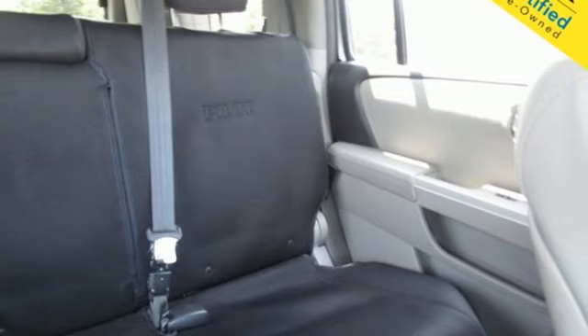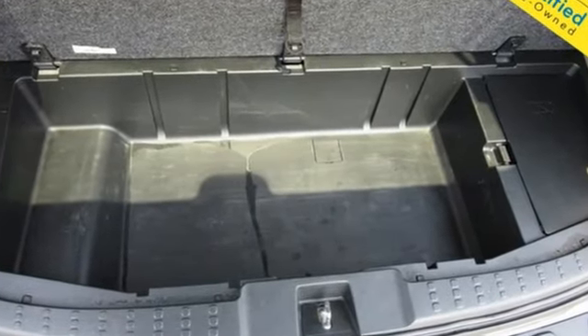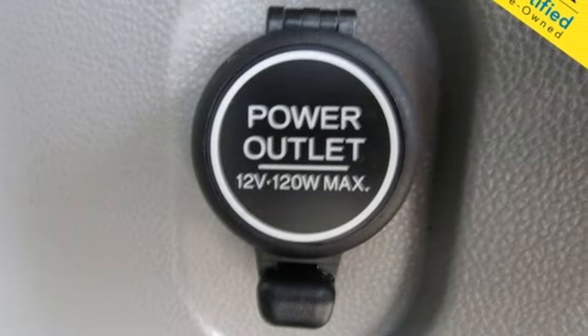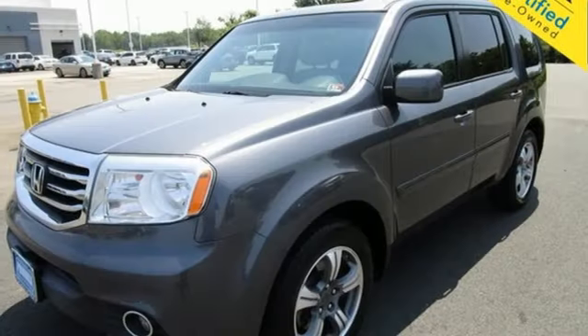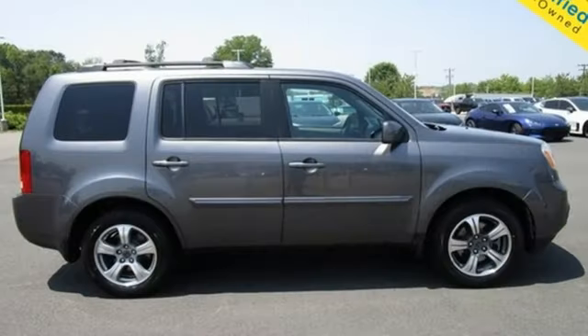Bluetooth hands-free link, dual-zone climate control, Bluetooth wireless audio streaming, automatic transmission, manual tilting steering column, Homelink garage door transmitter, external memory control, trailer hitch receiver, gas pressurized shocks, and V6 engine.